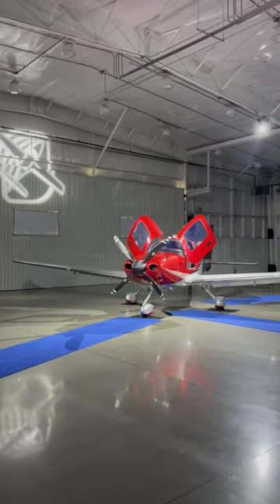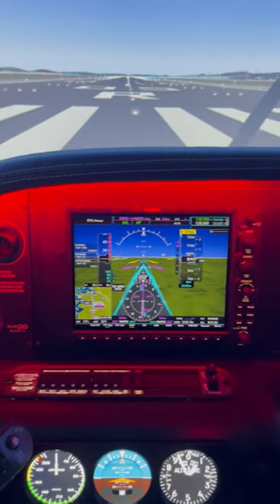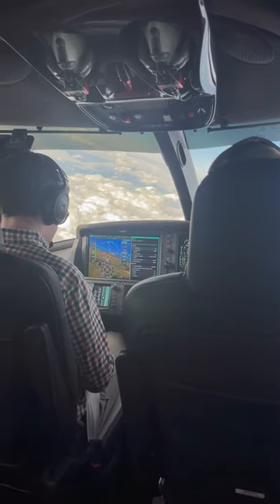Cirrus Aircraft invited us to their Vision Center in Knoxville, Tennessee — a.k.a. AvGeek Paradise — where we got to test out one of their customizable planes on the ground and in the air.